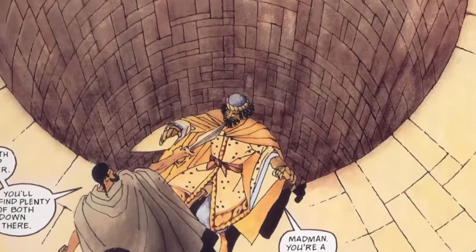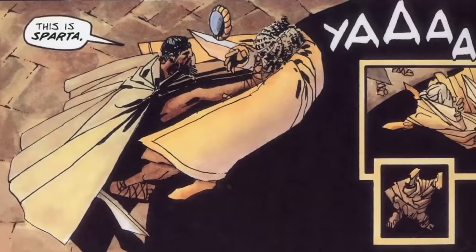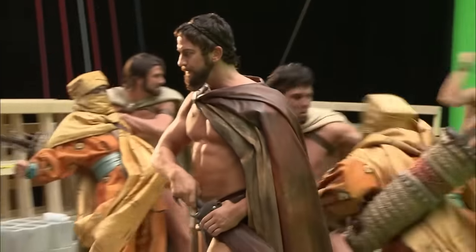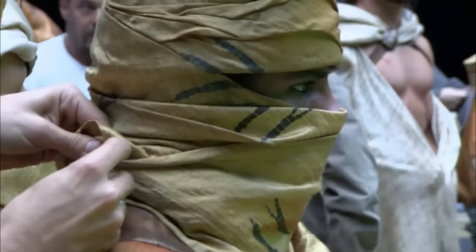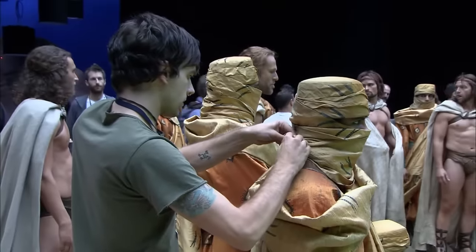This shocking scene where Leonidas shoves the messengers into the well was a great way to reveal that Spartans were different than the other Greeks. They were the oldest of the ancient Greeks and they lived by much more barbaric rules. I wanted to show that they broke rules constantly — it was blasphemy to kill a messenger, and to kill 30 of them was beyond blasphemy. But those were the Spartans.